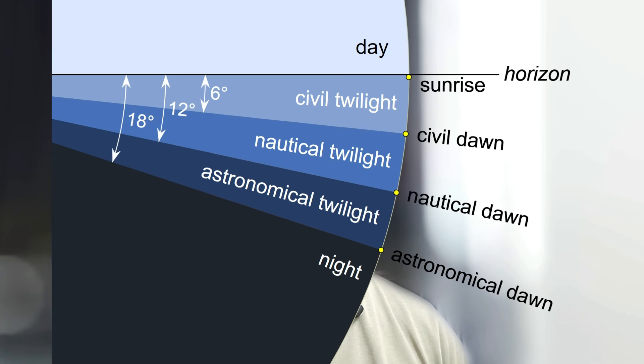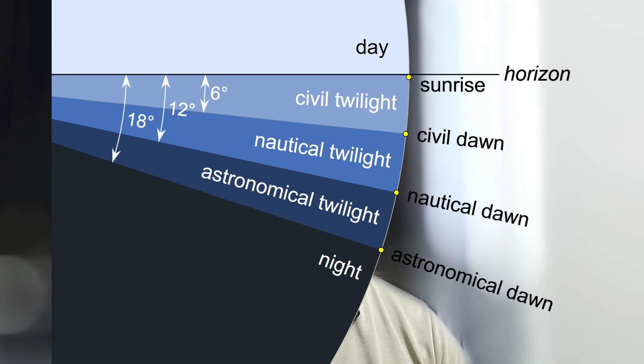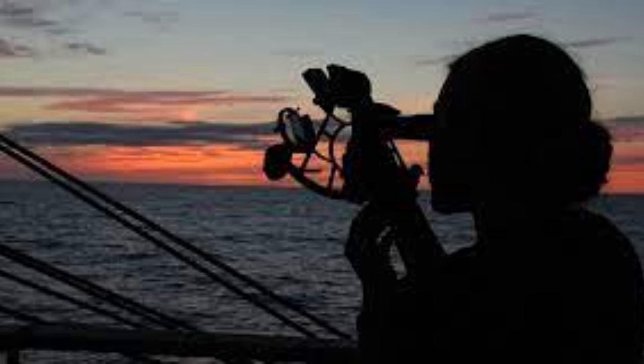Then there is nautical twilight. This is the time when the sun is between 6 and 12 degrees below the horizon. The horizon is still visible with a dark reddish glow and the upper sky takes a deep blue hue. Most stars will be visible during this time, so this is a good time if you want to take altitude readings from the horizon to any stars.